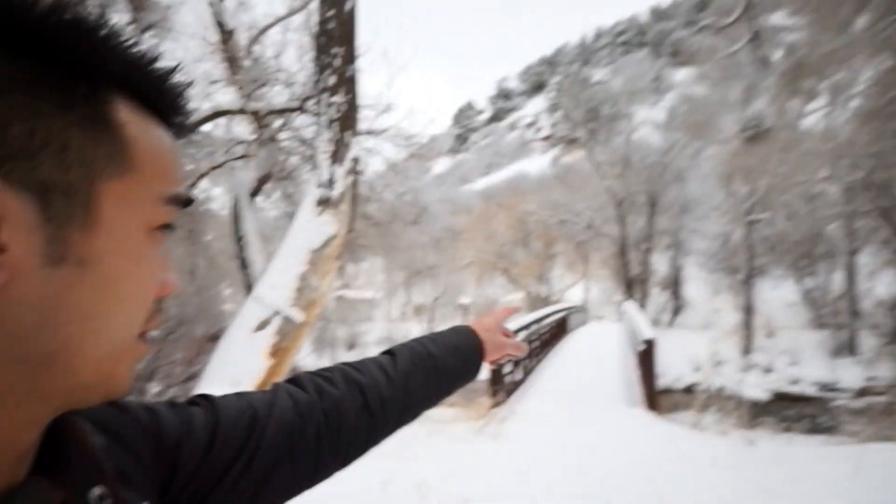Unfortunately I don't have any Wi-Fi out here so I don't think I can fly my drone — I'll try in a little bit. But we're gonna keep hiking up this trail.